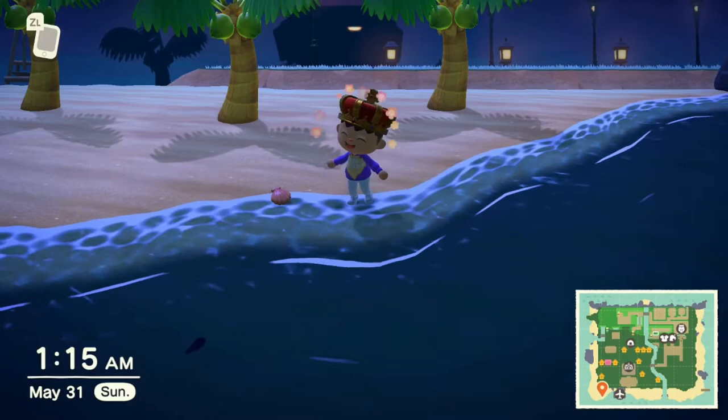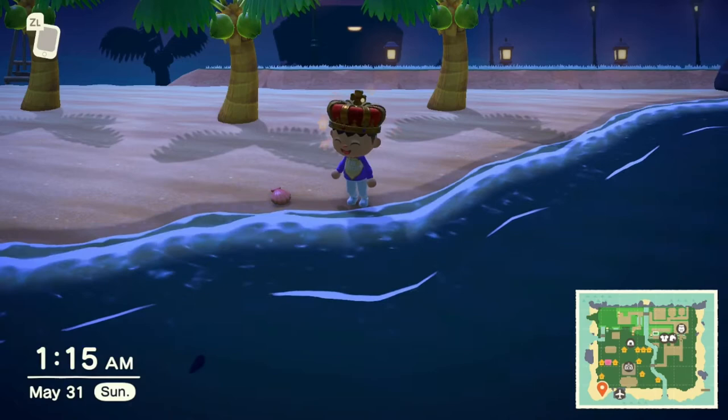The Dorado can sell for 15,000 bells. Obviously, donate it first, but if you have any extras, then sell it — easy money. The shadow size is an extra large shadow.